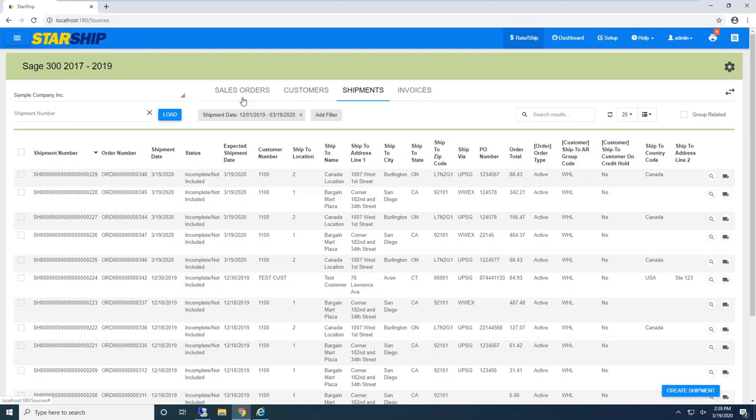If I'm using a sales order number, I can pull that in and Starship is going to bring in all the order header and line item detail. Inside Starship, once I ship and process that order, I'll receive my shipping documents. Behind the scenes, Starship is going to send back all the shipment information. If I'm pulling by sales order number, Starship will also automatically create the shipment record inside Sage 300 — saving that step if clients were manually going in to create it.